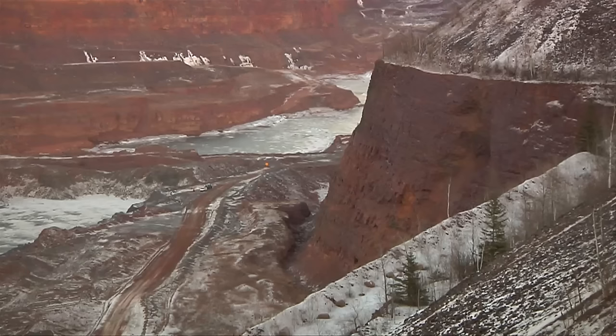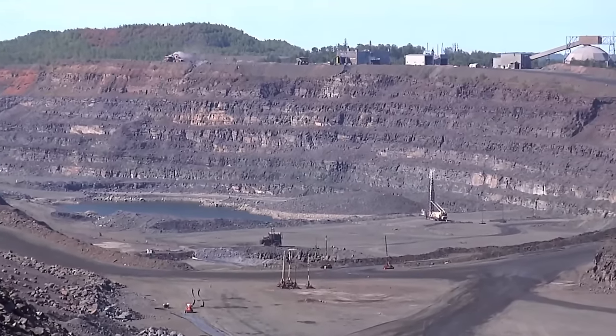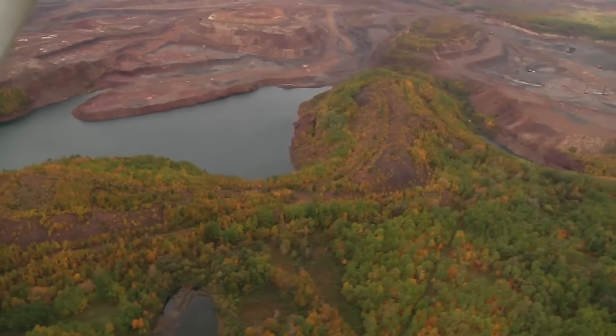It's commonly referred to as the Mesabi Formation. This iron formation was deposited about 1.8 billion years ago — long before dinosaurs even roamed the earth.